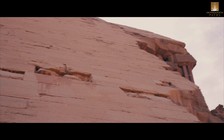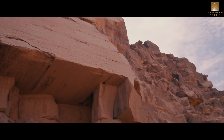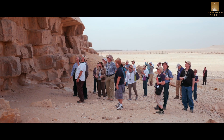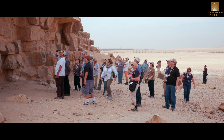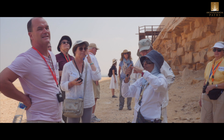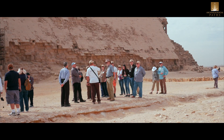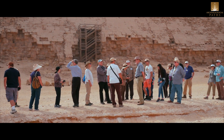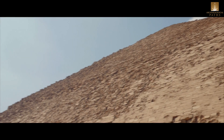Senefru built two pyramids at Dahshur. One of the biggest questions is: if he planned to build a second one, why did he finish the first? The theory is that he was running out of time with the bent pyramid and didn't know whether to abandon it. He decided to finish the bent pyramid quickly while another group started the second, and he lived long enough to complete both.